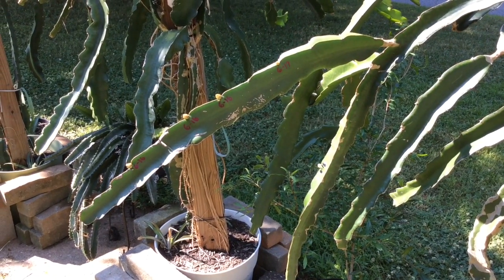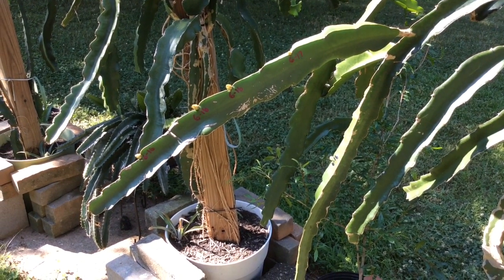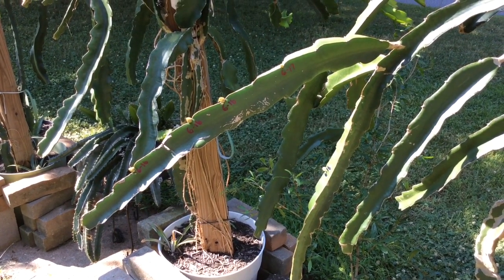Good morning guys. This is my physical graffiti plant. It currently has 10 flower buds and I thought it'd be a good thing to do a time-lapse. Five of the buds are right here in front of you. Let's watch them grow.